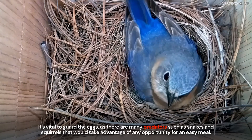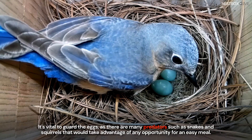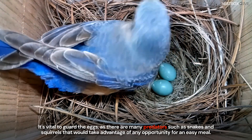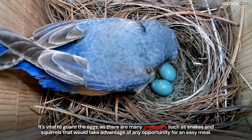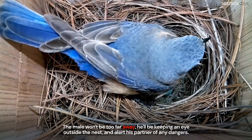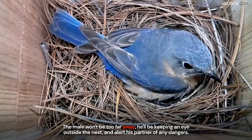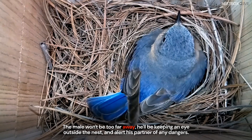It's vital to guard the eggs as there are many predators such as snakes and squirrels that would take advantage of any opportunity for an easy meal. The male won't be too far away — he'll be keeping an eye outside the nest and alert his partner of any dangers.